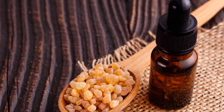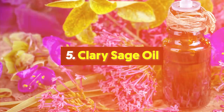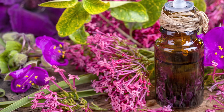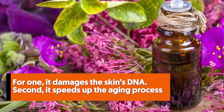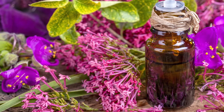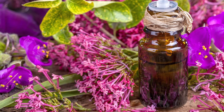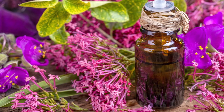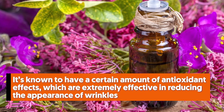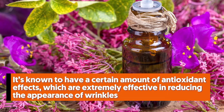Number five: clary sage oil. Using frankincense can also promote the growth of new skin cells, revealing a renewed and glowing skin. At this point we've learned that free radicals are bad for the skin — they damage the skin's DNA, speed up the aging process, and break down collagen, causing more wrinkles and fine lines. Thankfully, you can turn to clary sage essential oil to minimize these skin problems. It's known to have antioxidant effects which are extremely effective in reducing the appearance of wrinkles and preventing their formation in the first place.